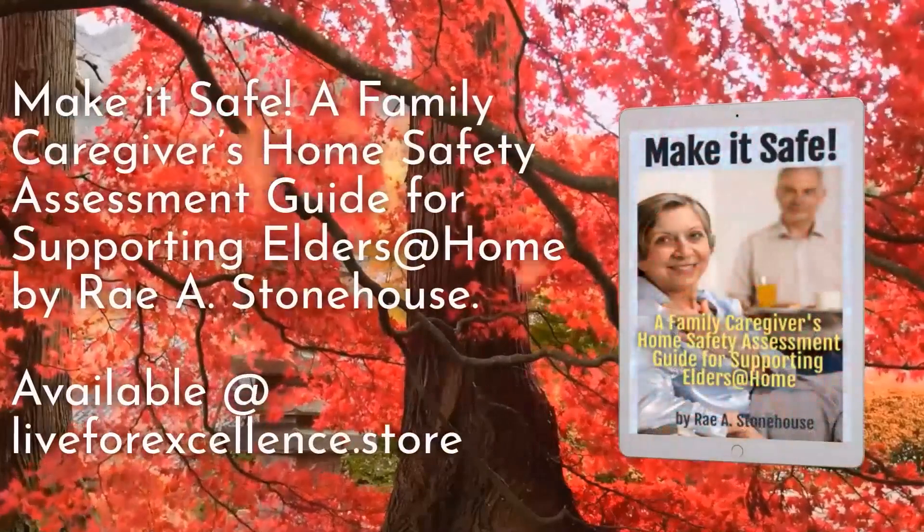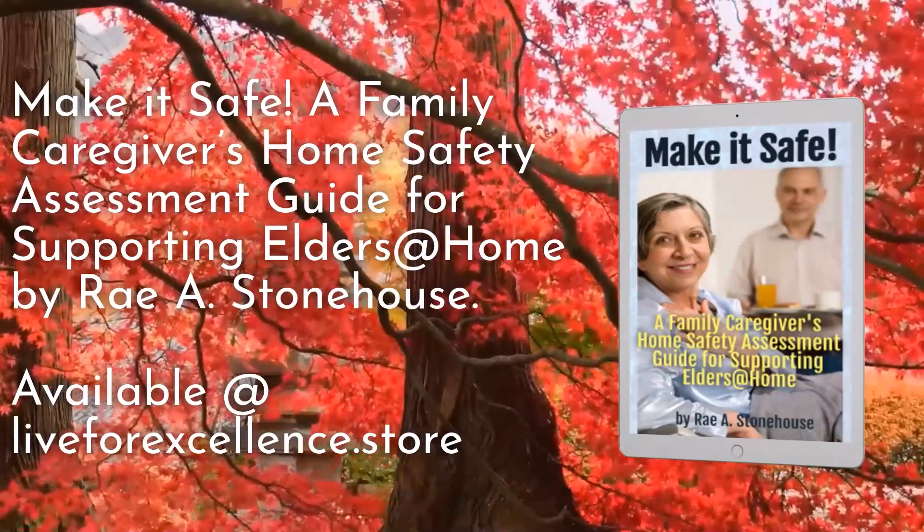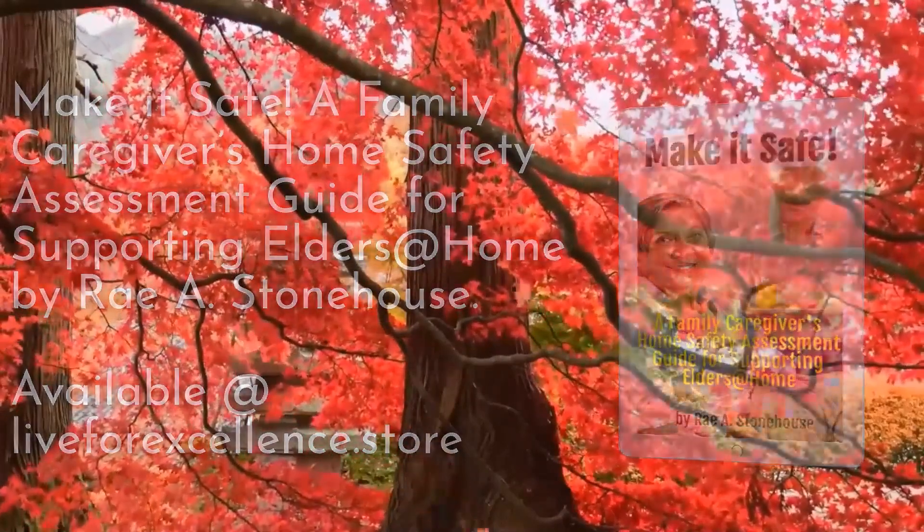Make it Safe: A Family Caregiver's Home Safety Assessment Guide for Supporting Elders at Home by Ray A. Stonehouse is available at live4excellence.store.